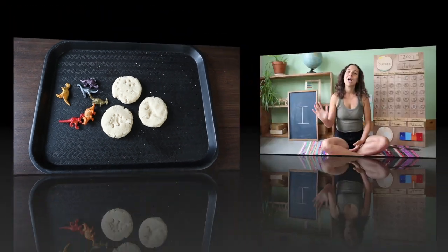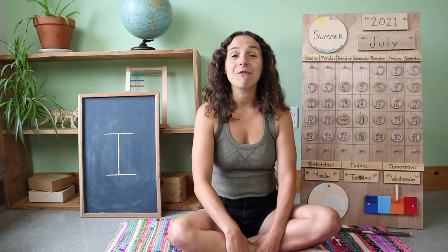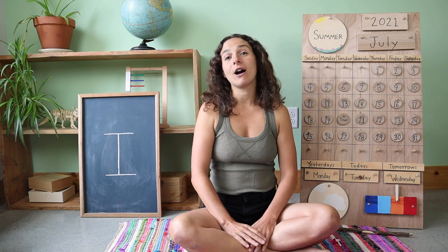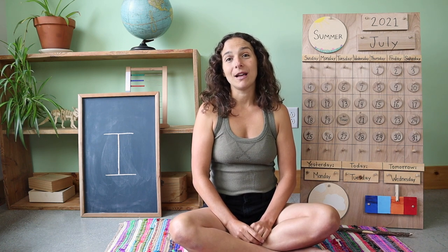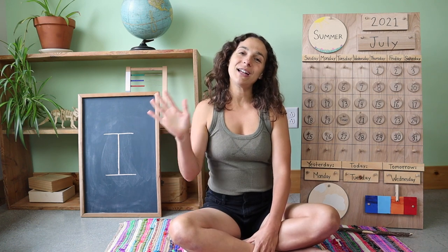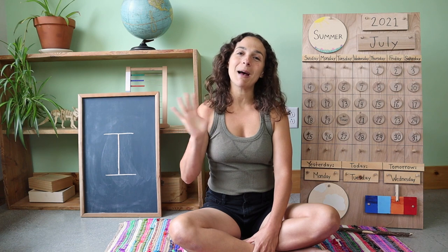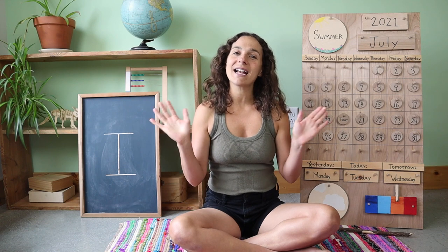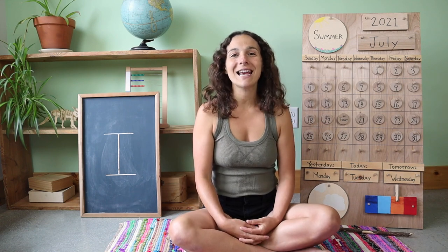Let's get back to circle time. Welcome back to circle time, friends. Once your fossils cool down, you can then paint them. Thanks for learning with me today. If you haven't already, please subscribe to my channel, give my video a thumbs up, and be sure to find me on Outschool for my live and interactive classes. You can also support my channel by checking out my Patreon page and gain access to bonus features for your child. We have one last song to sing before we go. Goodbye, friends. Goodbye, friends. Goodbye, friends. I'll see you next time. Have a great day, everyone, and I'll see you tomorrow.